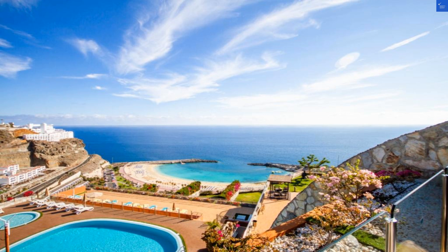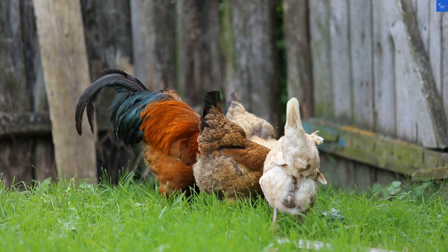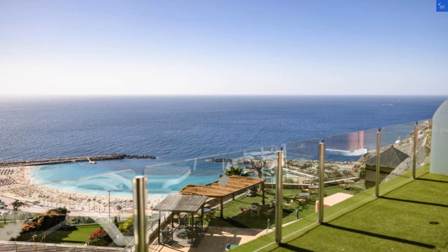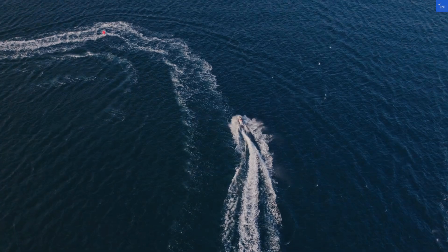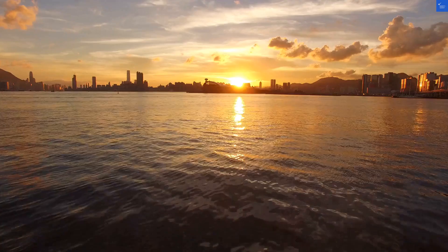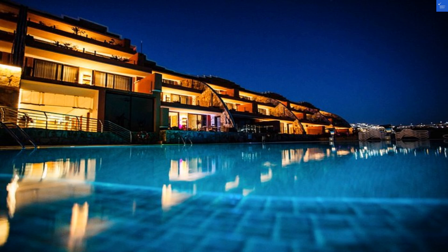Now let's chat about the rooms. They're cozy with a touch of luxury, featuring kitchenettes for those midnight snack attacks. However, one traveler complained the bathroom could use an upgrade — it feels stuck in the 90s. But another guest noted the room was spotless and had a fantastic view. So it's a mixed bag; cleanliness is next to, well, a slightly outdated toilet seat.